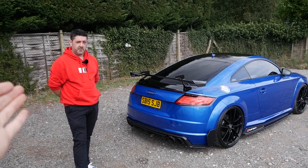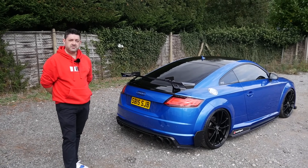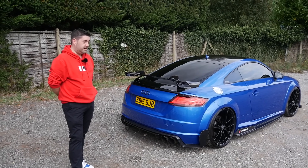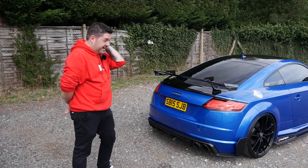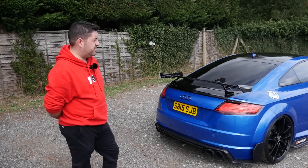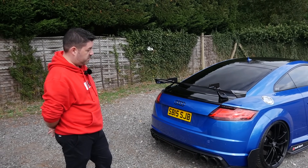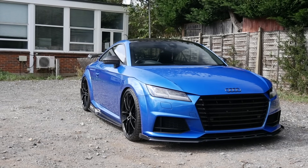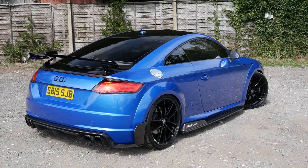Okay everybody, this is Simon the owner of the car. Thank you very much for coming on the channel today and bringing along your awesome TTS. I'm not sure where we can start really because you've done an awful lot to it. Yeah, it's changed somewhat since it came out of the showroom. I've had her now nearly three years - it'll be three years next month. The first thing QST did for me was drop it - we're on KW V3 coilovers. I could act the wheel arch gap but it sits beautifully now and the ride is amazing.